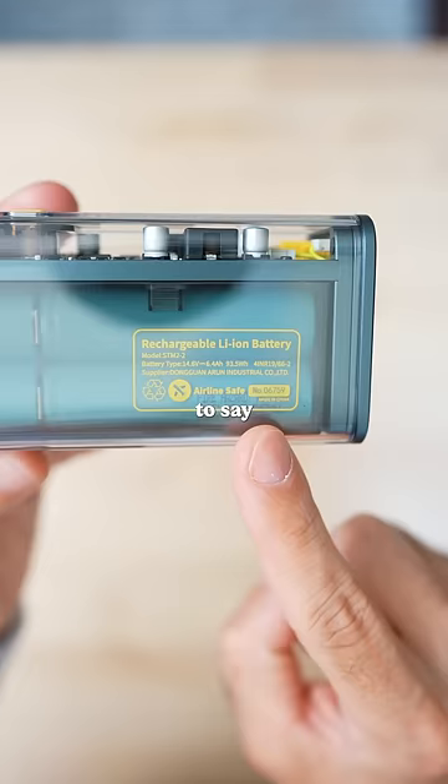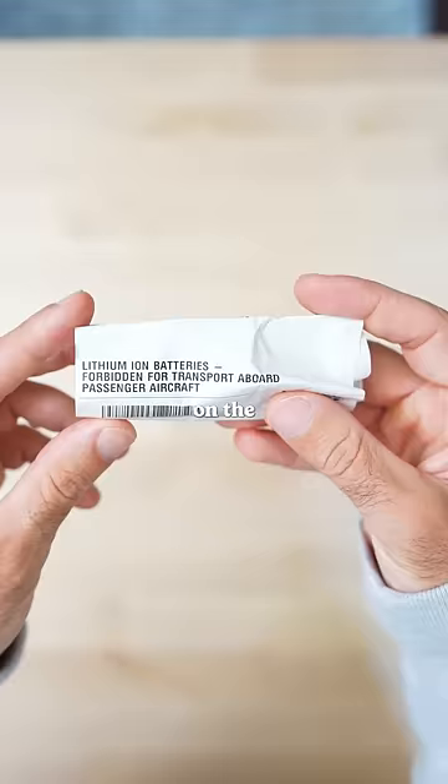I'd like to say it's safe for travel, and it does claim to be airline safe, but on the shipping label it came with, it literally said forbidden for transport aboard passenger aircraft. So stick around, and I'll try taking it on my next flight.